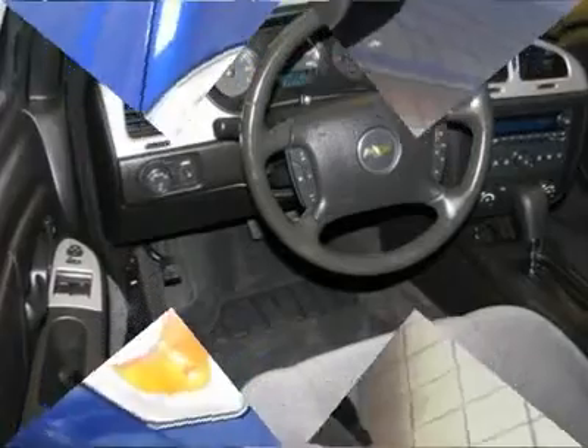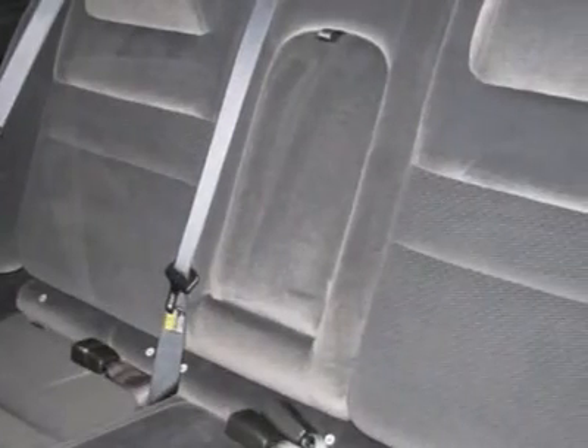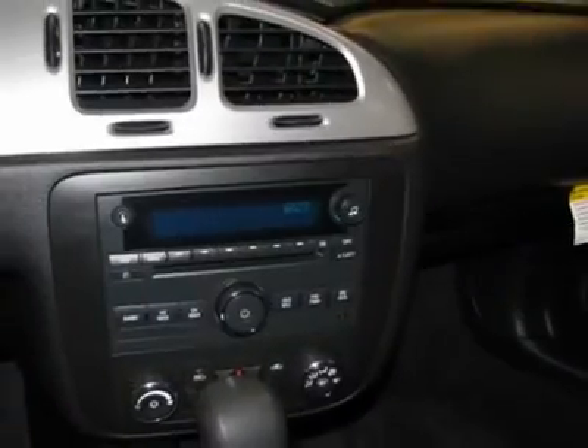And did you notice that it's generously equipped with preferred equipment group 2LT, leather wrapped steering wheel, steering wheel mounted audio controls, and 16 5-spoke styled cast aluminum wheels.